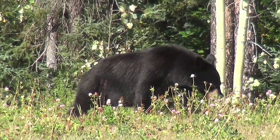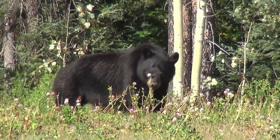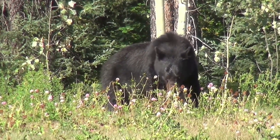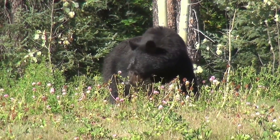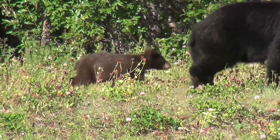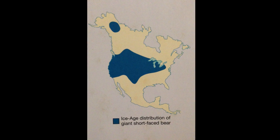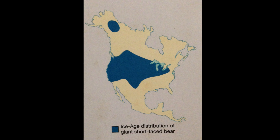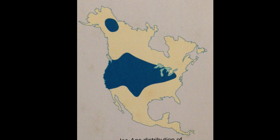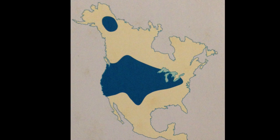This model of the short-faced bear's hyper-carnivorous scavenging, however, is not universally accepted. Some scientists have recently suggested that the short-faced bear was neither particularly long-limbed nor short-faced, and proposed that they were omnivorous like most bears are today. More evidence, including new short-faced bear bones found in the Yukon, will be needed to help solve this question. Arctodus inhabited vast regions of North America, including the modern-day United States, Mexico, and parts of Canada, covering a diverse range of habitats from grasslands to forests.